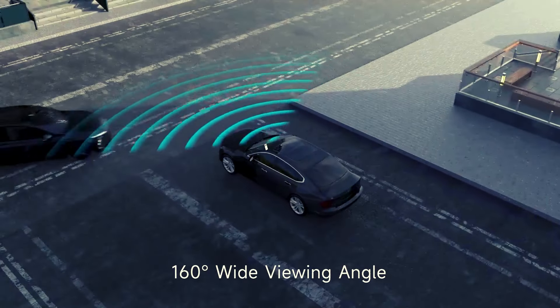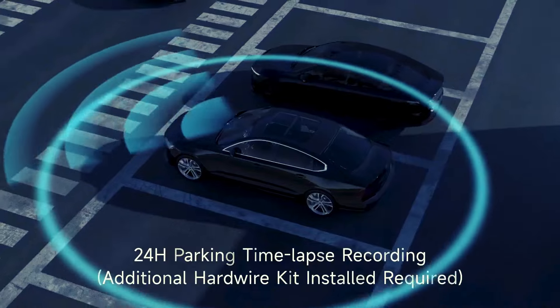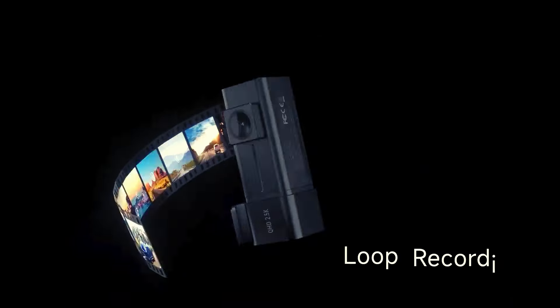Maximize safety and surveillance with features like loop recording, G-sensor technology, and 24-hour parking mode. Upgrade your driving experience today.